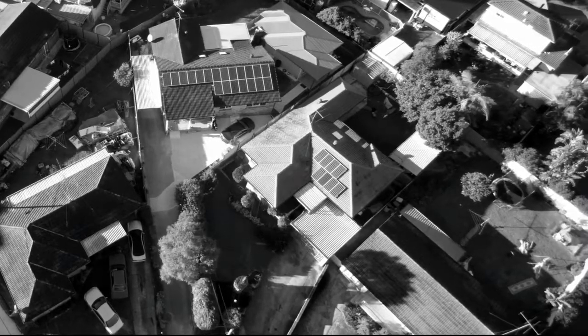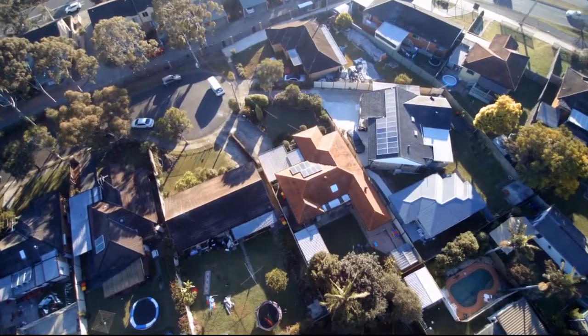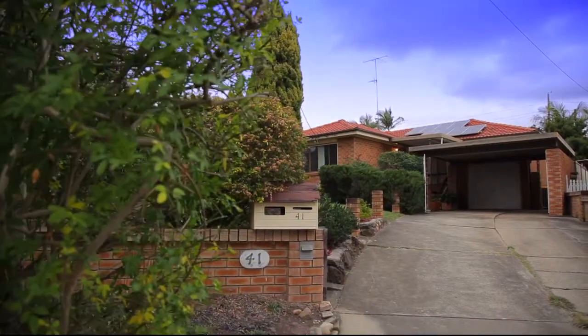This solid and serviceable three-bedroom brick family home sits on a nice sizeable block, nestled in a quiet cul-de-sac position on the high side of the street.